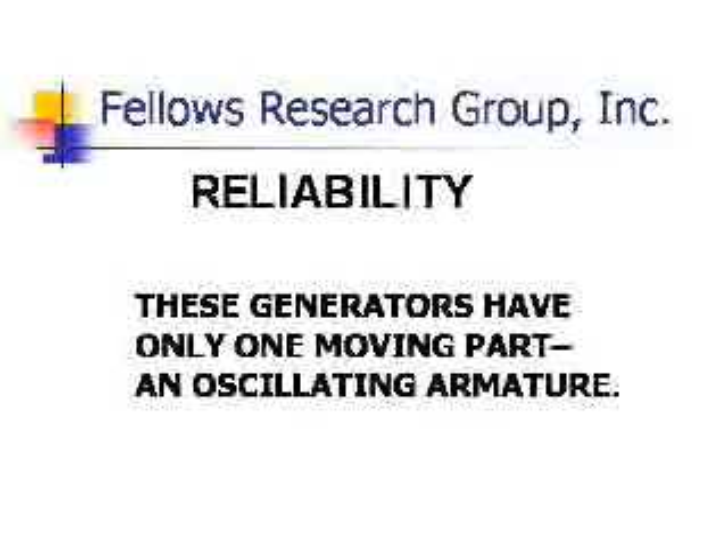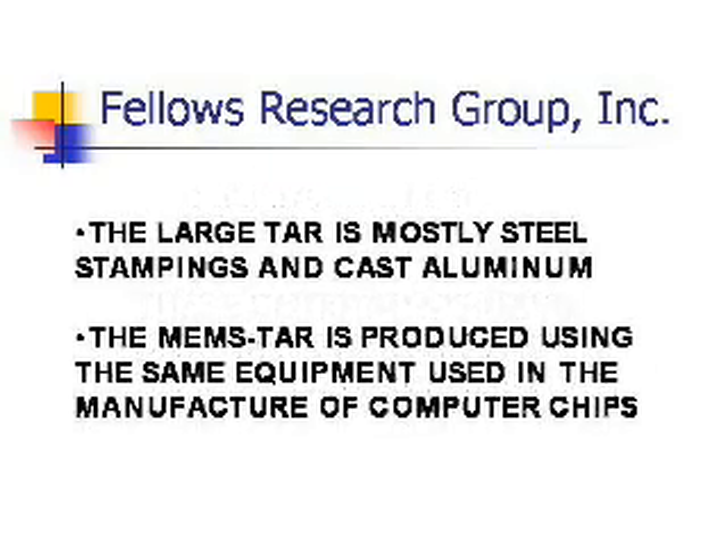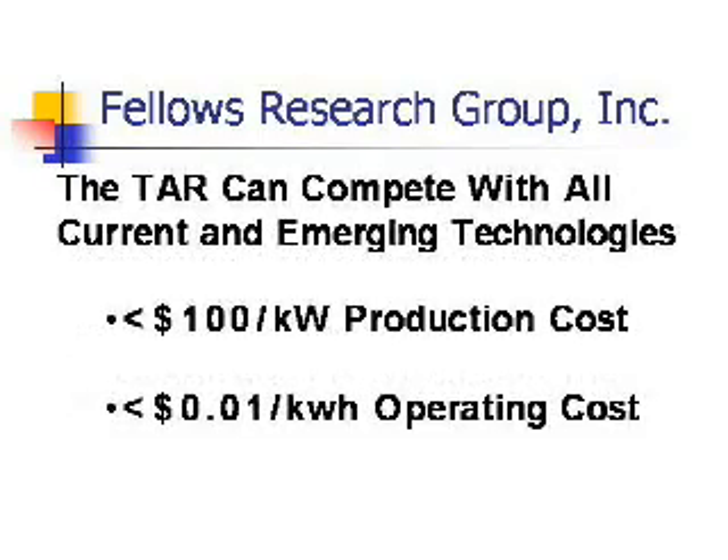These generators have only one moving part. They're simple to make. The armature for the MEMS-TAR can be made of high-temperature plastic by injection molding. The TAC armature is metal alloy. In terms of production and life cycle costs, these generators can compete with any existing technology.